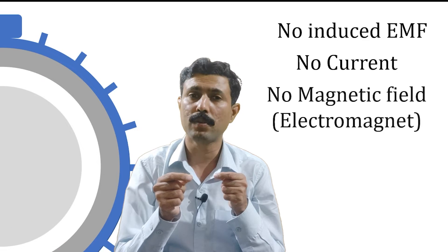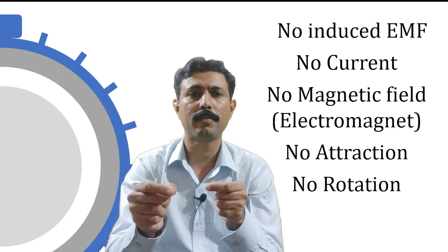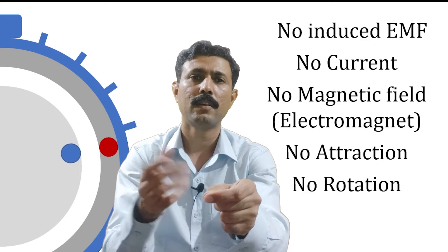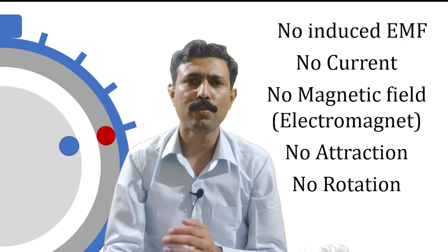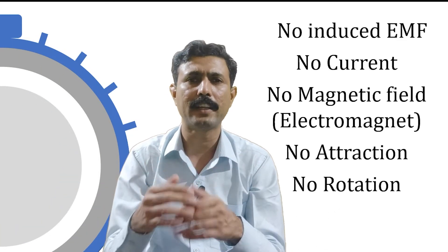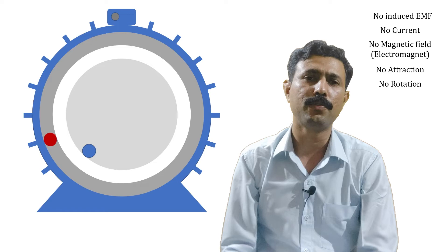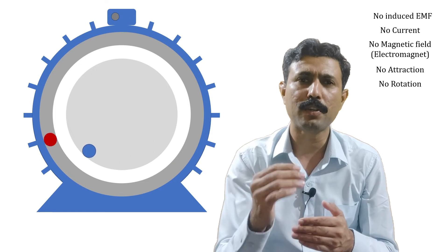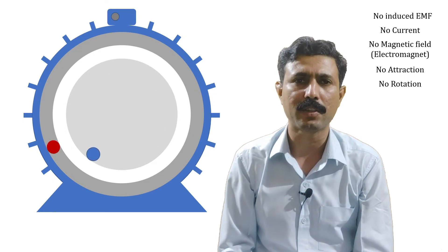Now if there is no induced EMF, there is no current. When there is no current, there will not be any magnetic field. If there is no magnetic field, it will not become an electromagnet. If it is not an electromagnet, there will not be any attraction force, no torque, and no motion further. So the rotor will fall back — it will not rotate at synchronous speed.